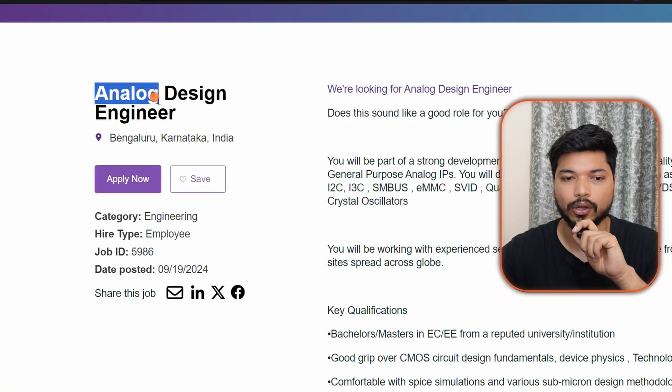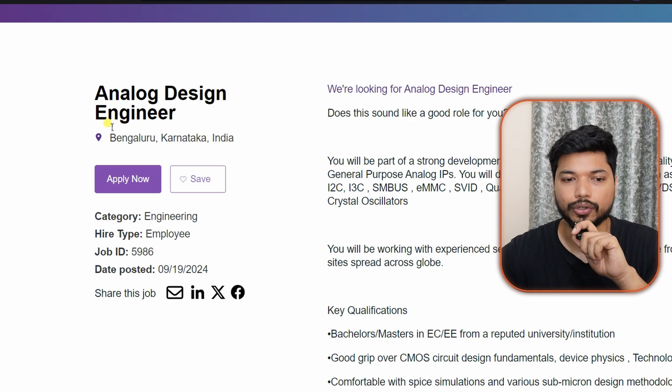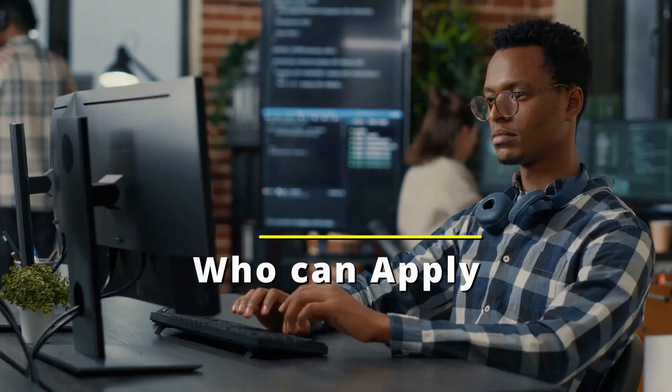Now let's move to the next opportunity from Synopsys. Synopsys is hiring for an Analog Design Engineer — this is also a VLSI-related role. The job location is Bangalore, and the expected salary is between 10 to 15 LPA, varying depending on your skills and experience.